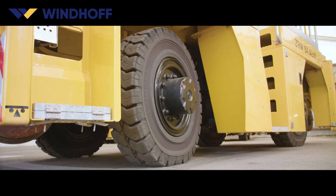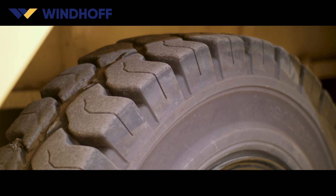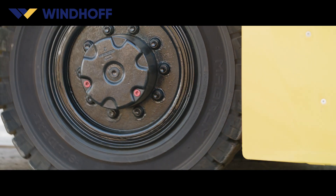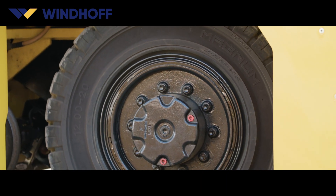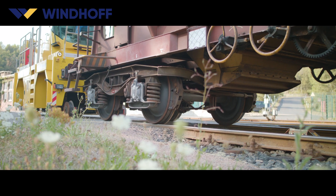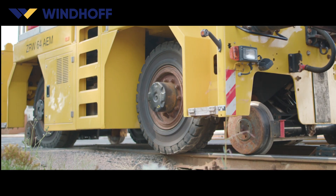The all-wheel drive is achieved by heavy, large, durable, solid rubber tires. The friction coefficient of rubber tires is almost twice that of steel wheels. As a result, Windhoff vehicles weigh just under half the weight of comparable locomotives with equivalent towing capacities.